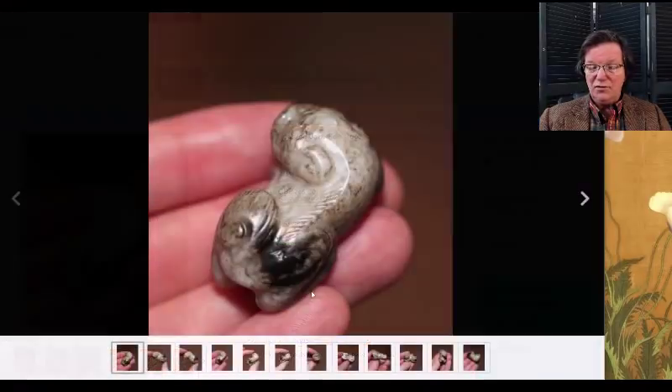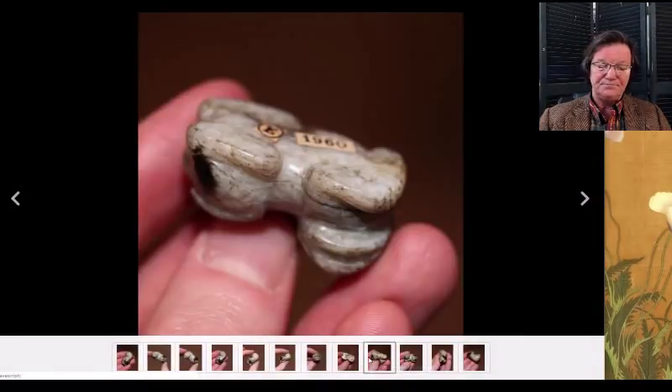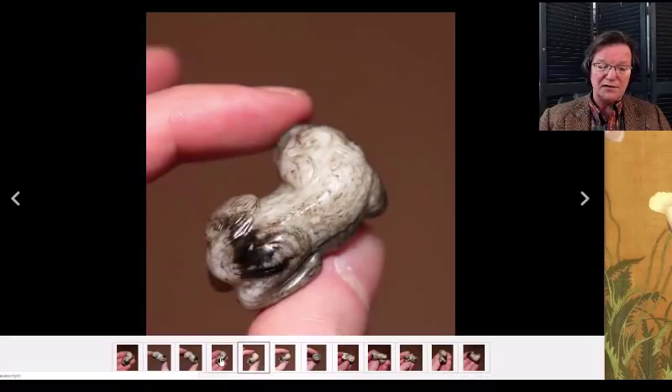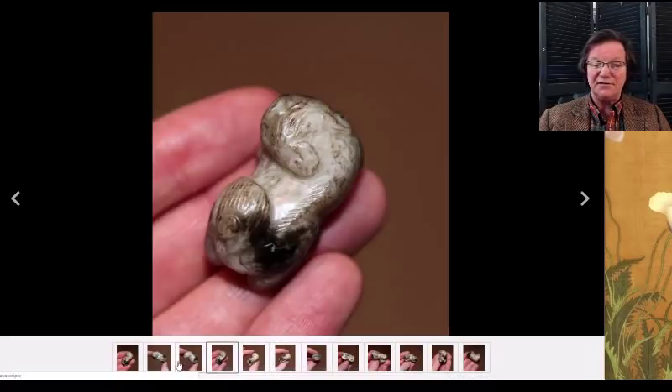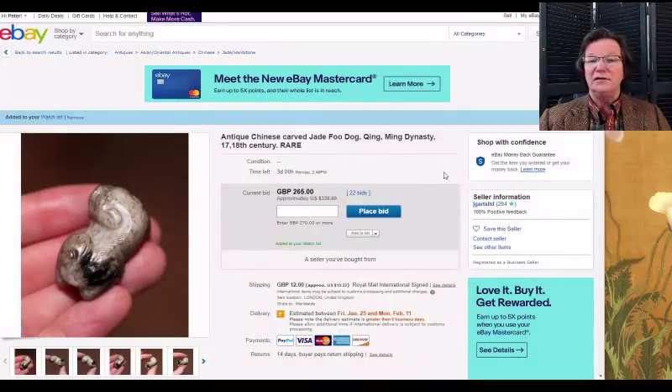The same seller who had the nice little jade duck and the netsuke last week — this guy gets good smalls, nice small elegant things. He has something up at $338, closing Monday. I think it'll do pretty well.